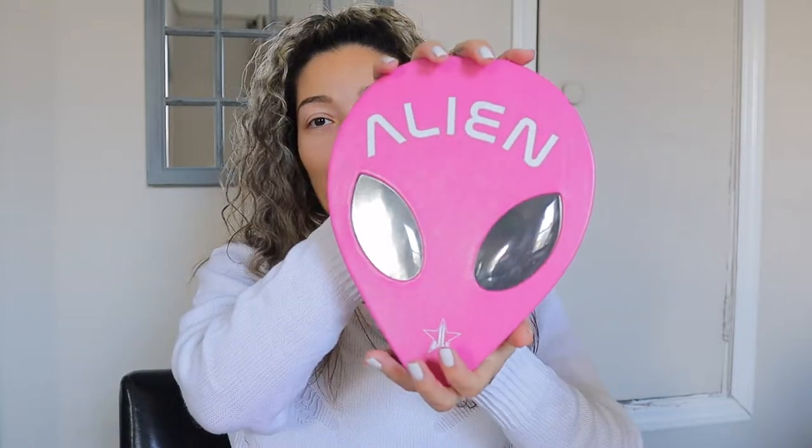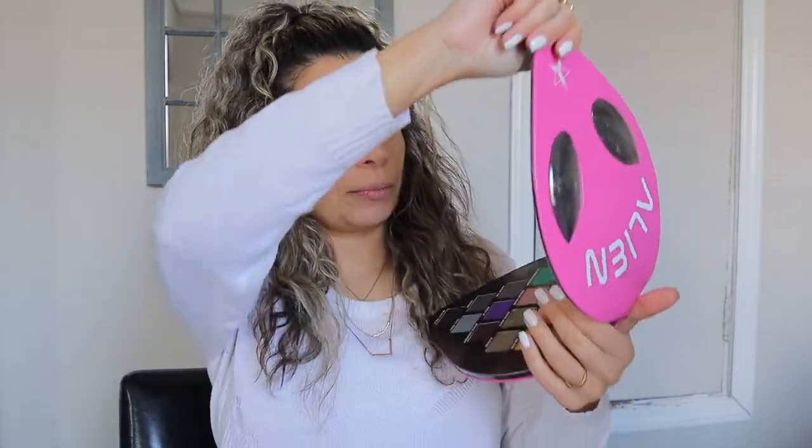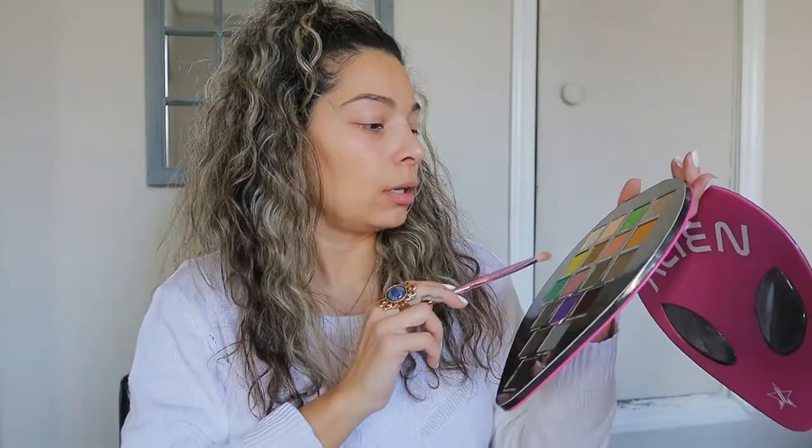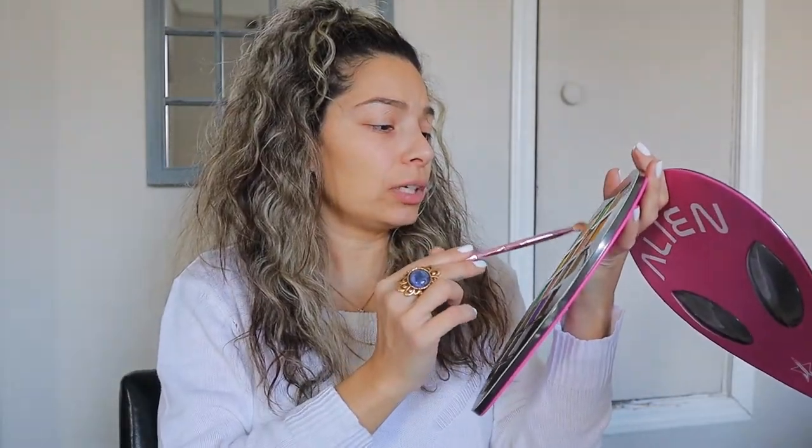I would usually jump into foundation but I think I'm going to leave the foundation for last after I do my eyes. Jeffree's shadows seem to be really pigmented and there's some fallout, so I don't want to risk getting fallout on my foundation. This is the beautiful palette — I'm pretty sure a lot of you've seen it. It's an old palette and it's also discontinued, I found out after I received my box. I'm not sure which color to start with — they're all really nice. I'll use this one just to prep the eye.